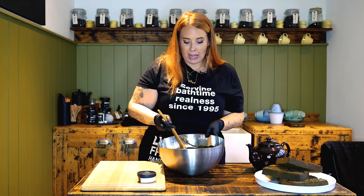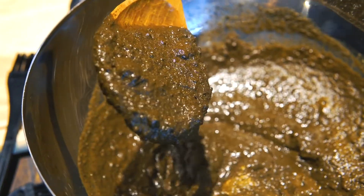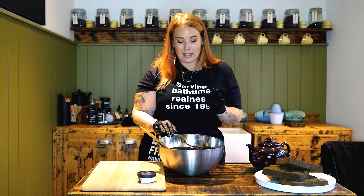Now that we've got our henna to the texture that we like - you can see it looks like some nice brownie mixture - we're going to prep our model to start putting the henna right onto their hair. One thing you really want to know is that henna can stain the skin and your clothes, so make sure you put on clothes that you're okay to get a little bit dirty while you're putting henna on.